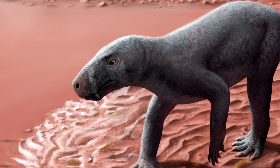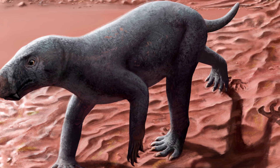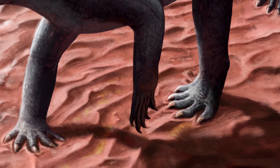The animal was about one meter long, and we have to imagine it as a small to medium-sized dog, but without ears. We have the complete hind limb and have been able to infer its locomotion. Instead of walking in a sprawled position like most reptiles, this specimen walked more upright, more like mammals, which is an advantage for locomotion — especially for walking, running, and so on.